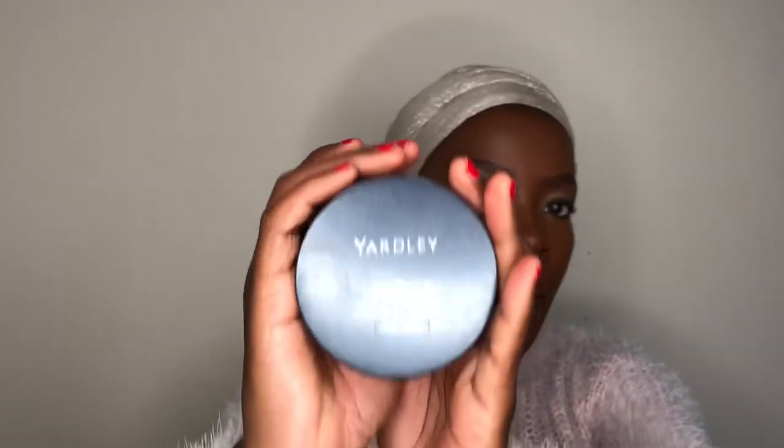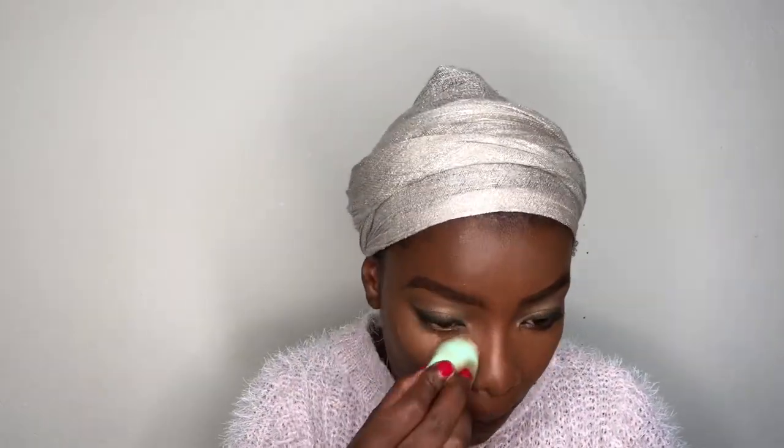Now I'm gonna go ahead and set my concealer using my Yadli loose powder in Caramelized. I love this loose powder so much because the moment you put it on your face it just melts — it really just melts with your skin and the product you put on before, and it's like it's not there but everything is perfectly set. This is like the Laura Mercier of setting powders, crossed with something.